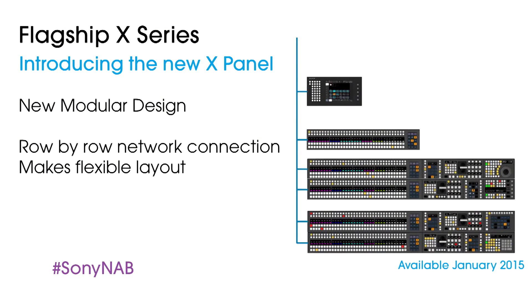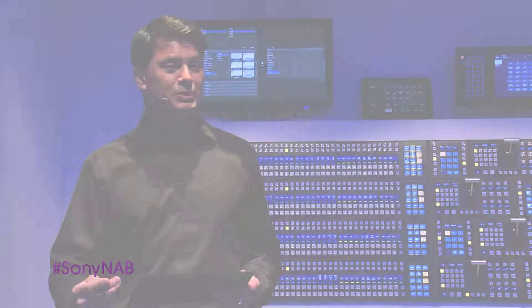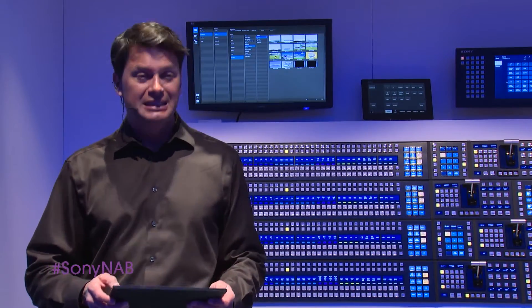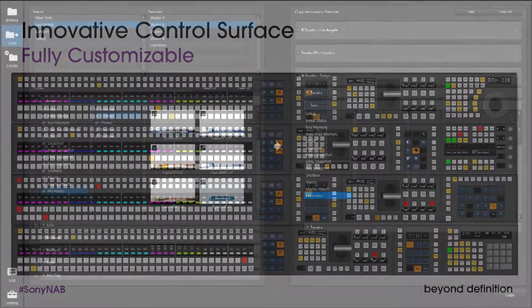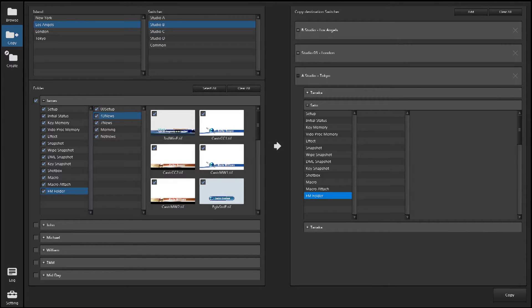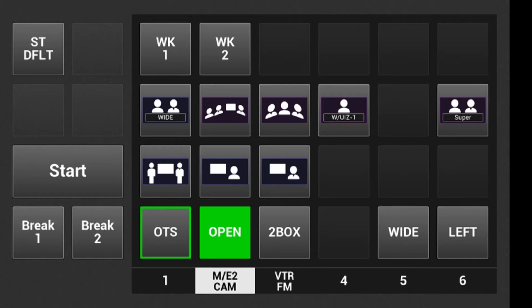We've expanded the capabilities of the high-performance MVS line with our most powerful and configurable design ever. An innovative control surface, fully customizable for every application, features enhanced visual design and new modules. Our new MVS data management system allows you to network studio to studio, coast to coast, and even around the globe. And for the first time, remote and touch tablet integration — a virtual workspace that opens up a world of possibilities beyond the control room.